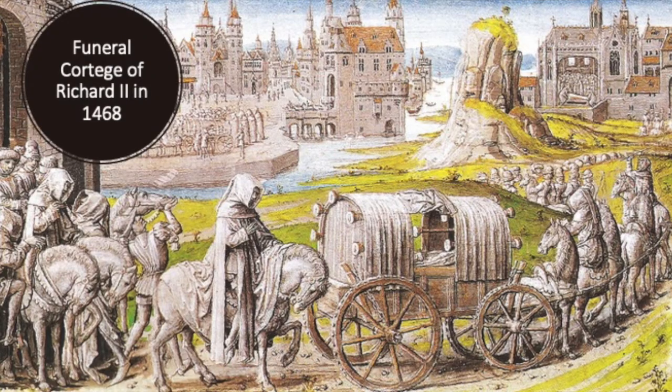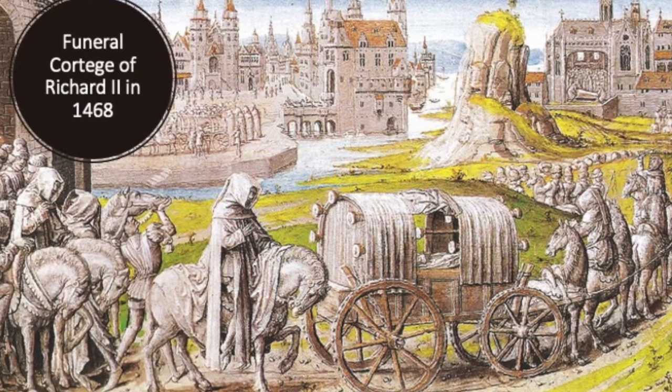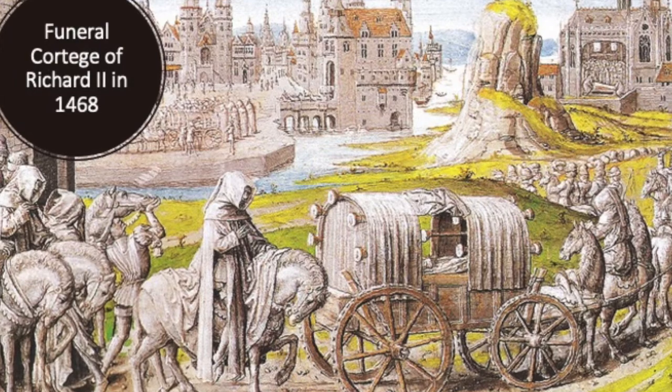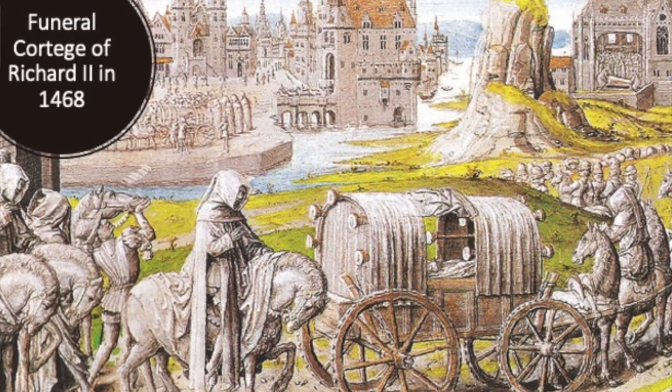Originally we started out with very simple wagons, like this funeral cortege of Richard II in 1468. This is a very interesting vehicle. We can see the big wheels on it — there's no way for them to really turn those front wheels, so we know they're not going to be taking a really tight turn. The sides flip up, allowing circulation for the body and also allowing us to see that this is our loved one — in this case, our king — and that nobody has been substituted for him. So we know this is truly him and we can gaze upon him in reflection as they pass.